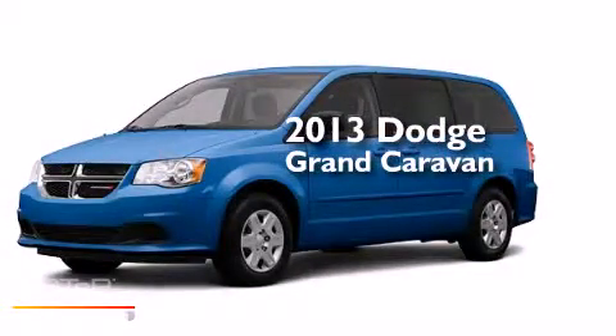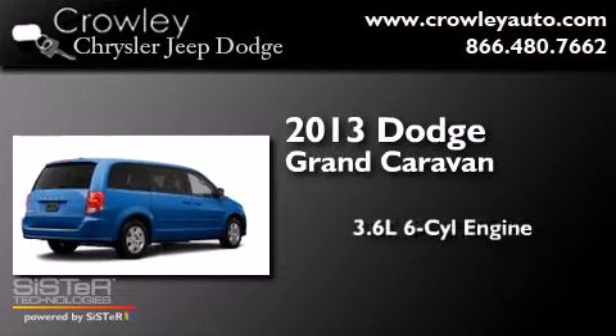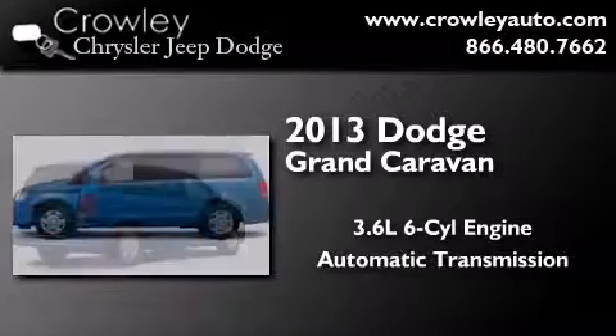This is a brand-new 2013 Dodge Grand Caravan. It features a 3.6-liter, six-cylinder engine and an automatic transmission.